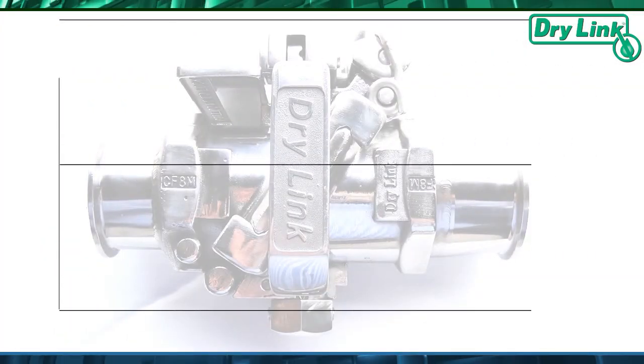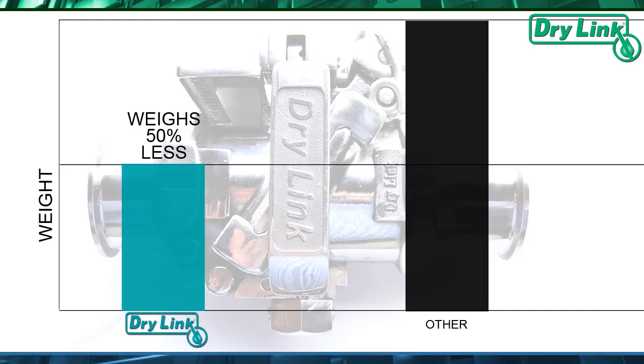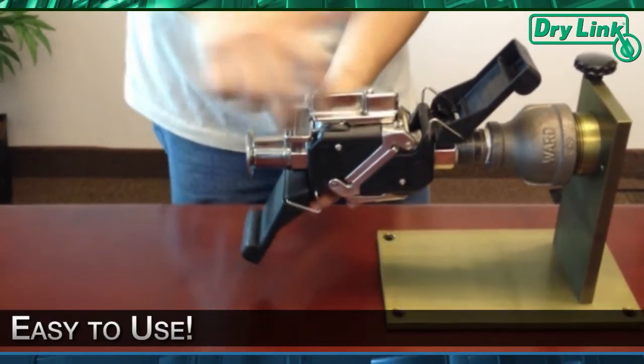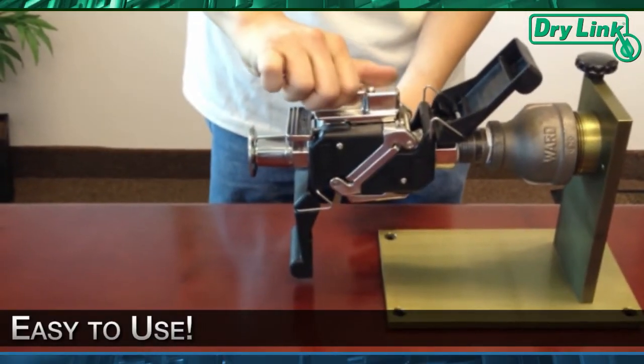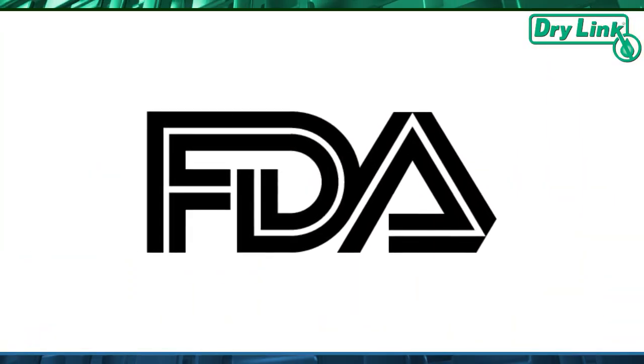DryLink couplings feature extremely compact designs and are exceptionally light, weighing as much as 50% less than competitive products. This makes DryLink couplings easy to use in any situation and by any team member. We offer FDA and USP certification.